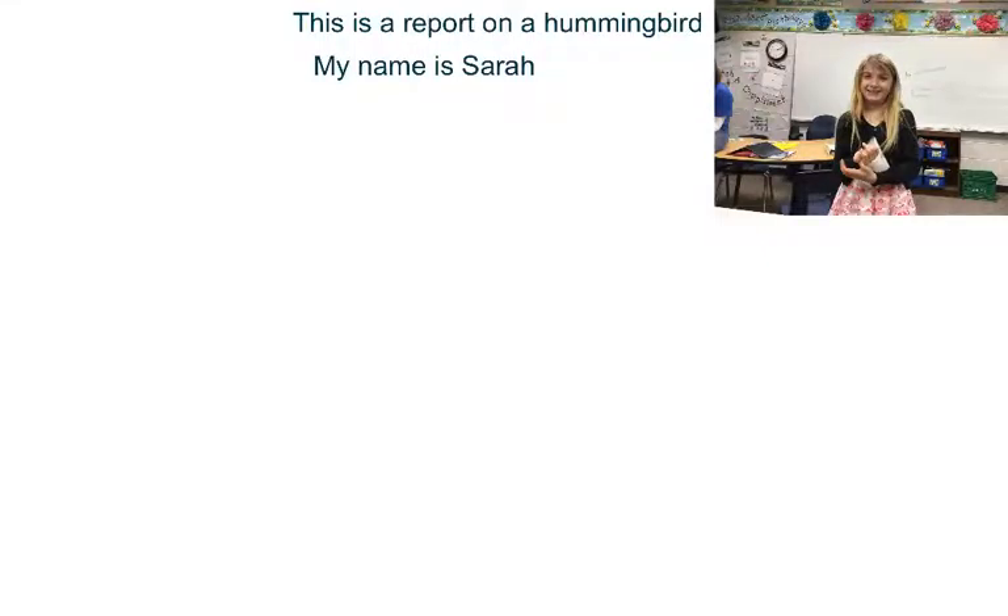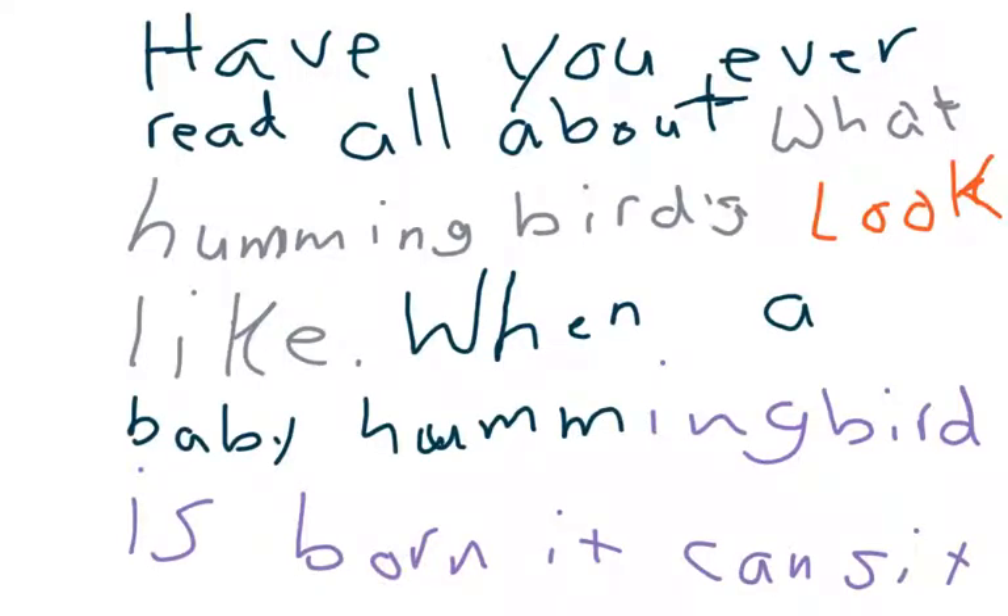My name is Bill and I'm a teacher about a hummingbird. Have you ever read all about what a hummingbird looks like when a single hummingbird is born?